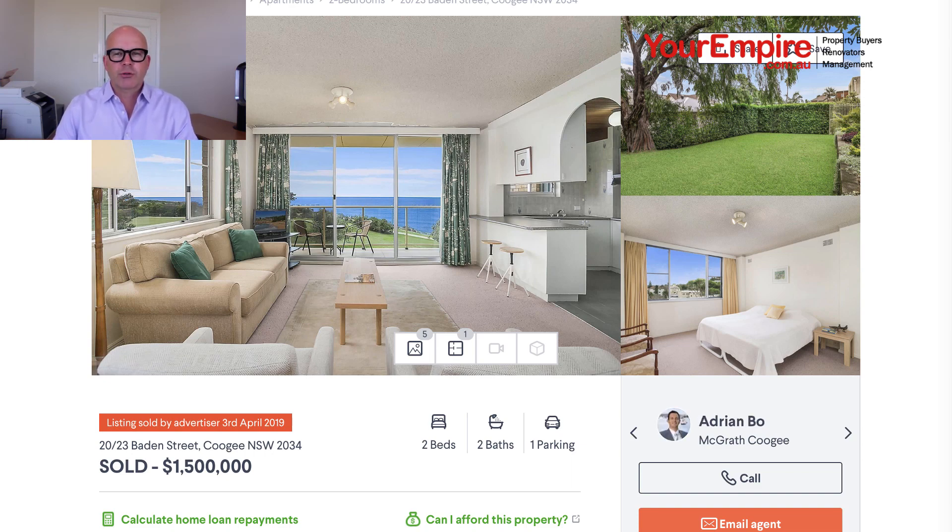This property was in a brilliant location across the road from the beach. It was located in a large complex with a lift and a pool, which can be seen as a con. However, the location and the view outweigh the con in my opinion. So let's have a look at some of the pictures.